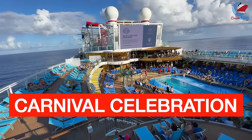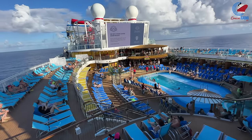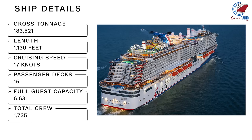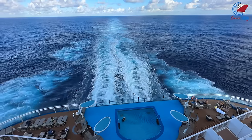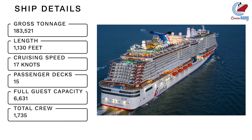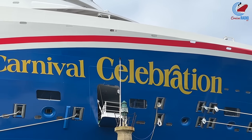This is a tour of Carnival Celebration. Let's take a look at some of Carnival Celebration's facts. This is one of the largest Carnival Cruise Line ships built to date at 183,521 gross registered tons. It's 1,130 feet long, has a cruising speed of 17 knots, 15 passenger decks, carries 6,631 guests at full capacity, and a crew of 1,735.